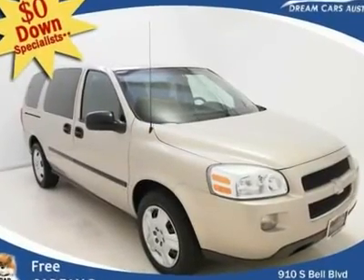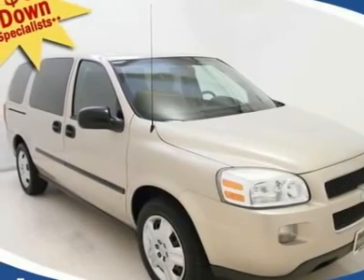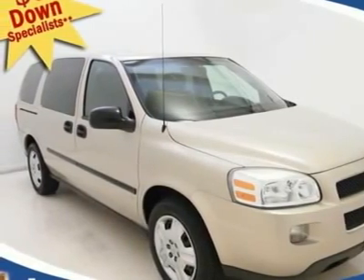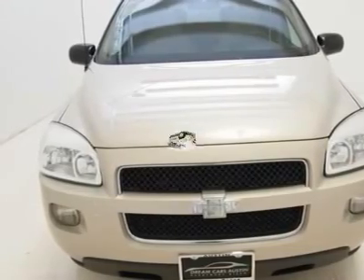$0 down and $224 per month with free warranty. You don't have to worry about depreciation on this handsome 2008 Chevrolet Uplander. The guy before you got it all. What a guy.